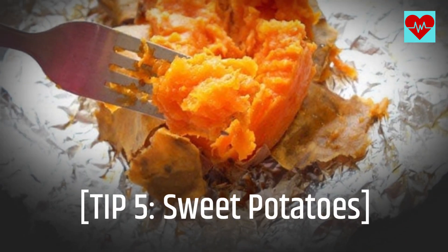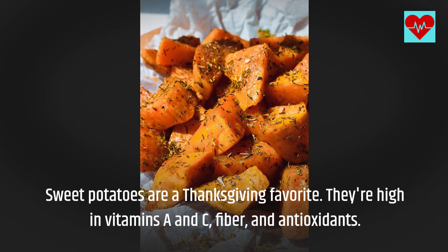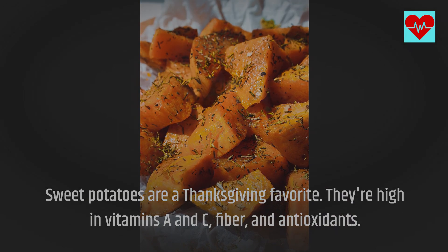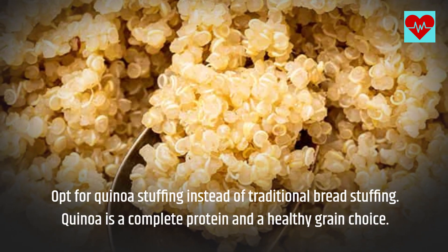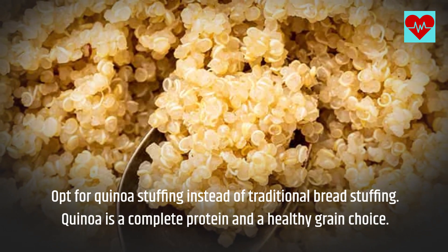Tip 5: Sweet Potatoes. Sweet potatoes are a Thanksgiving favorite. They're high in vitamins A and C, fiber, and antioxidants. Tip 6: Quinoa Stuffing. Opt for quinoa stuffing instead of traditional bread stuffing. Quinoa is a complete protein and a healthy grain choice.